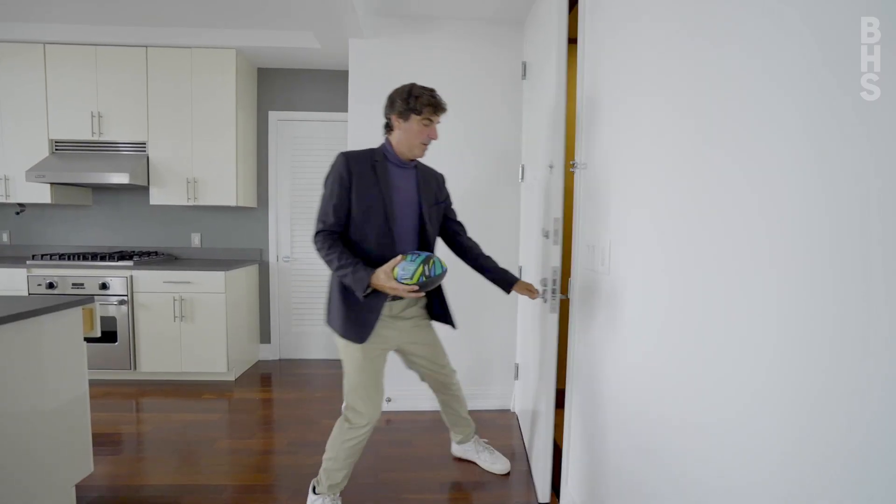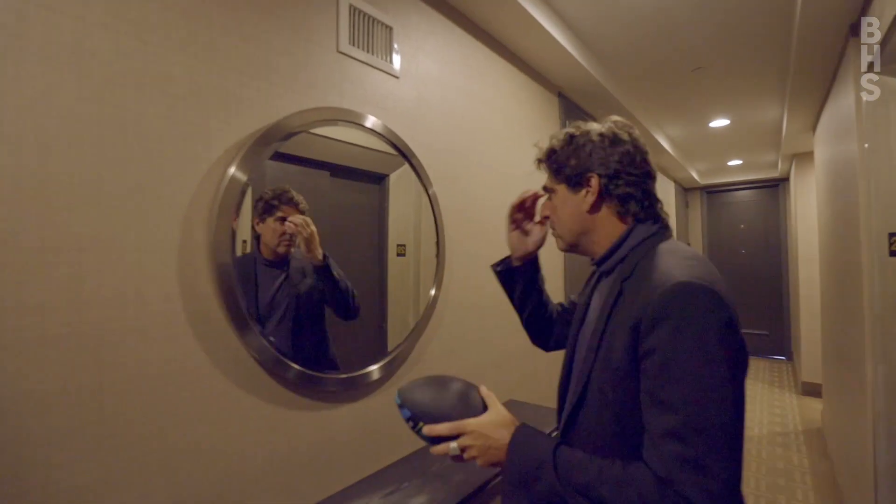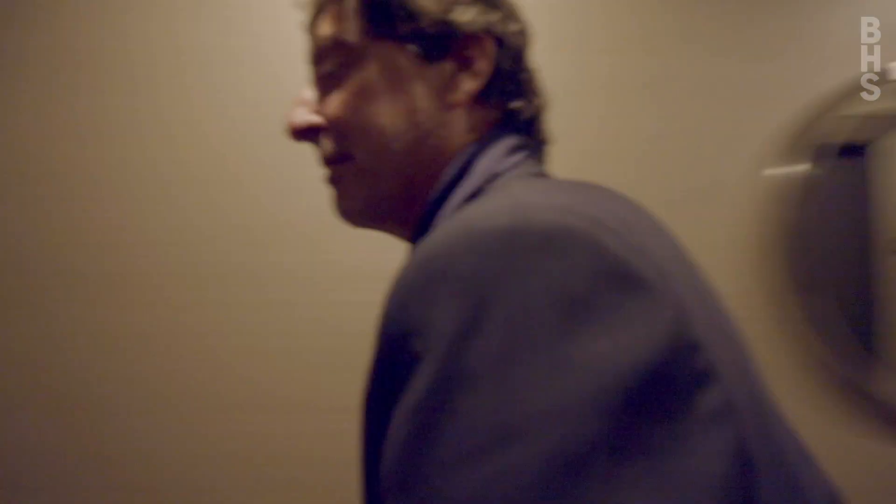Just a reminder that you have the entire 29th floor. There are two entrances into your apartment. Before we finish this tour I do want to talk to you about the amenities.